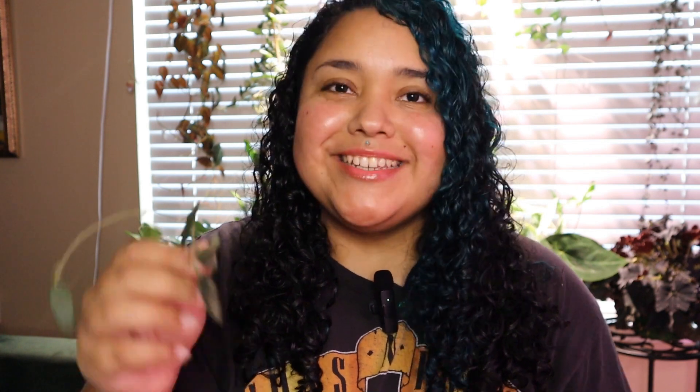I'll definitely be putting this cutting in my IKEA cabinet just so it has that extra warmth and humidity. I do have another plant coming — it's a major wishlist plant and I am super excited about it. I'll be inserting that clip into this video. I cannot wait!